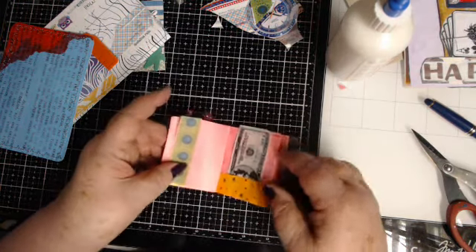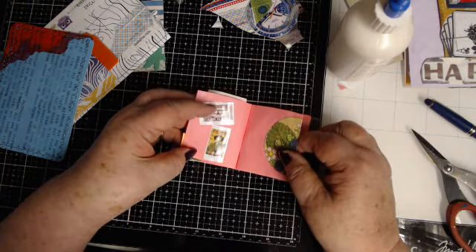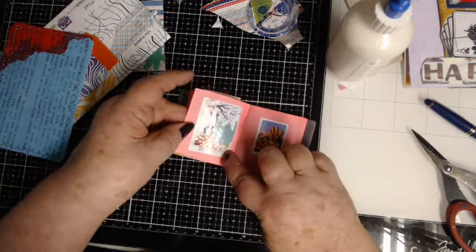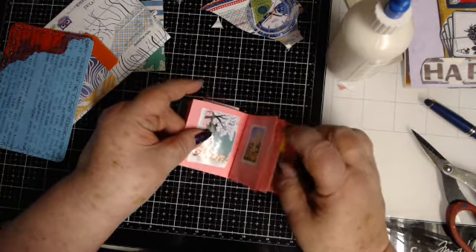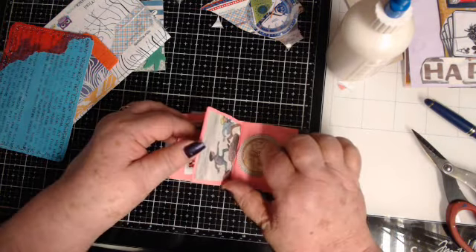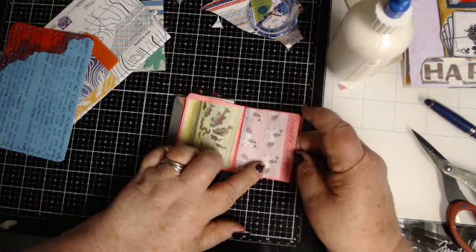Look how cute, with the washi tape! Air mail stamps — look at all the miniature stuff to make the mini album.